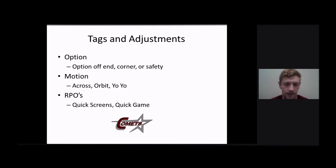And just try to limit people from getting in the box so that way we can still have a hat on a hat on the inside and be able to run this play successfully.